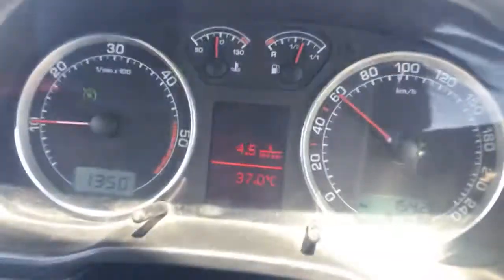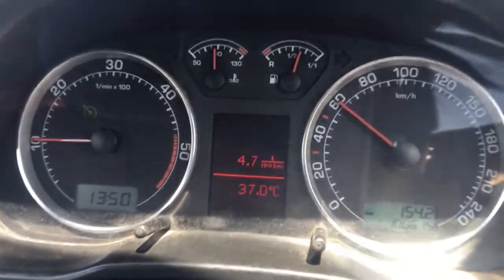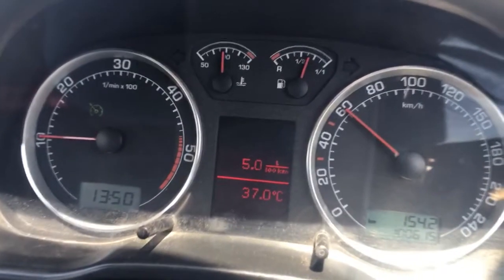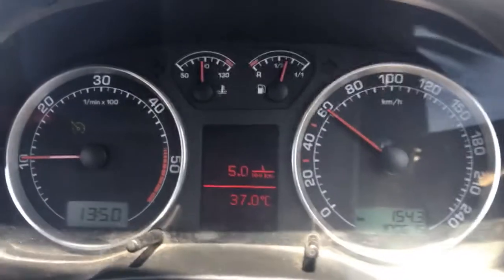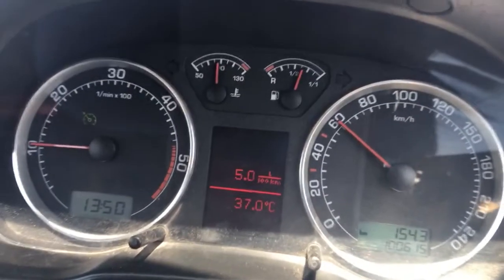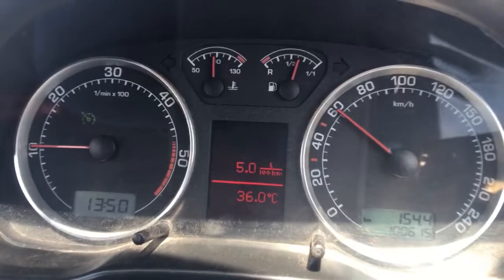Instead of the RPM, you can see it's at 180, which means 1 bar and zero boost. Now when I press the accelerator pedal, the speed will not increase but the boost will rise — so basically the accelerator pedal is controlling the boost.